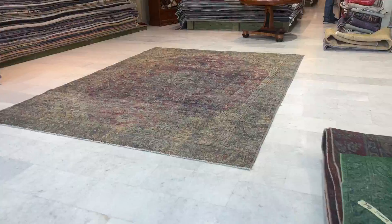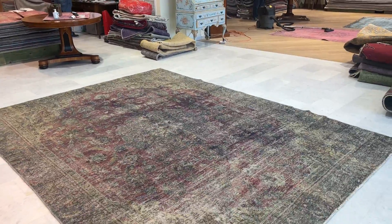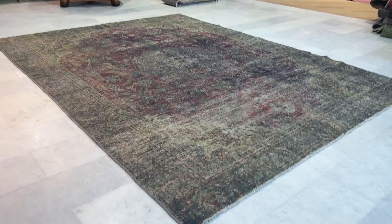If you have any questions about this carpet or any other carpet in our collection, you can contact me directly via WhatsApp and we can send you additional pictures and video of any carpet of your choice.